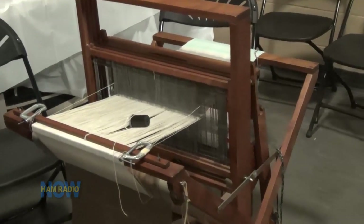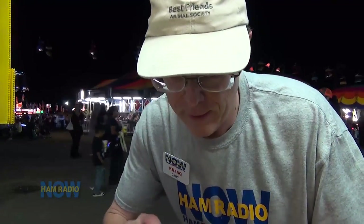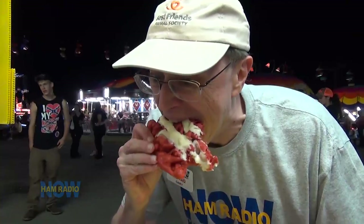There probably are some, but not a whole lot. There's one here and I found out about it — in fact, I was invited, strongly encouraged to come out and check it out. We will see what it takes to put on a major exhibit at a large fair operation. That's what Ham Radio Now is doing at a fair — up to that and eating red velvet funnel cake. Keep your heart out, Cindy.